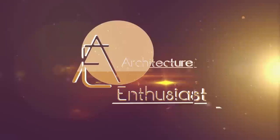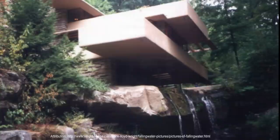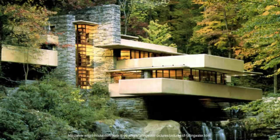Hello friends and welcome to The Architecture Enthusiast and to Fallingwater, a house designed by the architect Frank Lloyd Wright in 1935. It is built partly over a waterfall on Bear Run in the Mill Run section of Stewart Township, Fayette County, Pennsylvania. The house and seven other Wright constructions were inscribed as a World Heritage Site under the title The Twentieth Century Architecture of Frank Lloyd Wright in 2019.